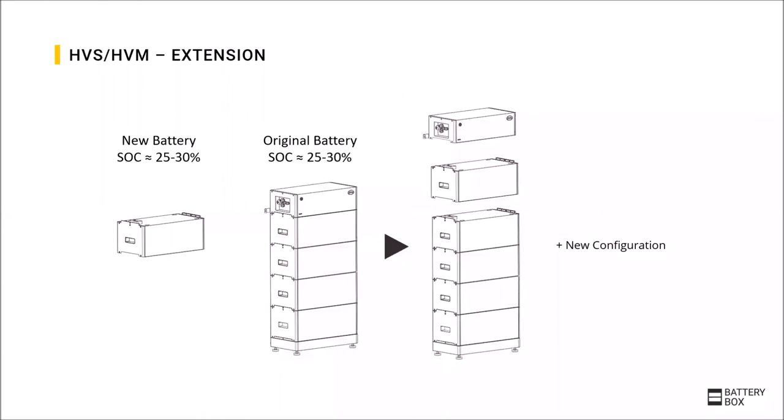If the battery should be extended later, it is important in the high-voltage systems to have a similar state of charge in all modules. As new modules arrive with about 25–30% SoC, the original battery should be turned off at about the same SoC. Then the new modules can simply be added, after which the configuration has to be done again with the new module quantity.